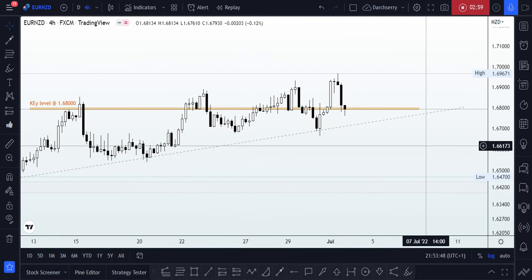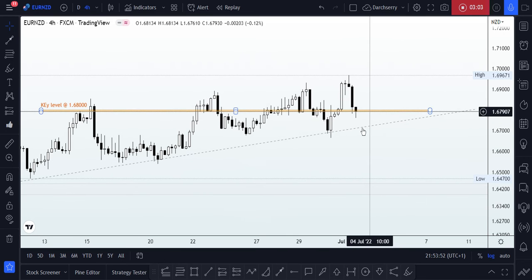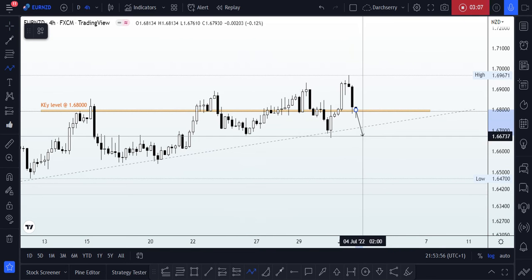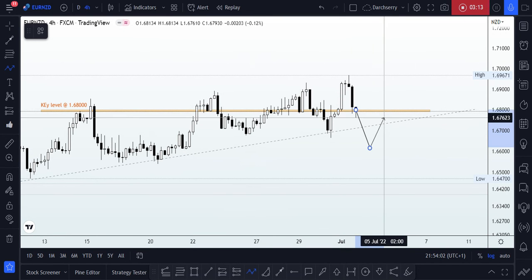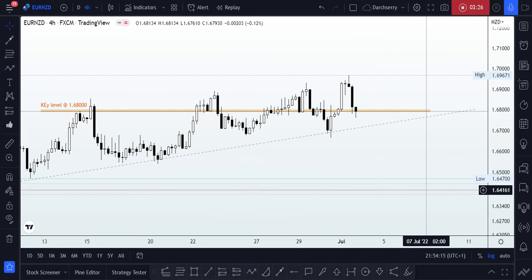Zooming into what has been happening lately, with the key level at 1.68, I want to be looking for a breakdown of this bullish trend line to give me a signal of bearish momentum. From there, I'll be looking for a retest of structure — it could be a retest of this bullish trend line or price going as far as retesting that key level. Then we look out for patterns on lower timeframes that support a trend continuation to the downside.